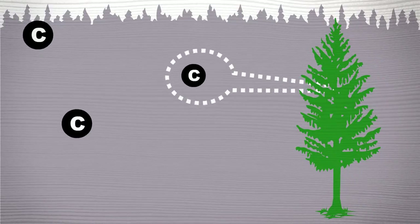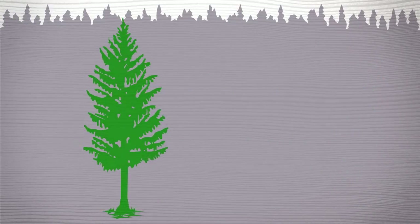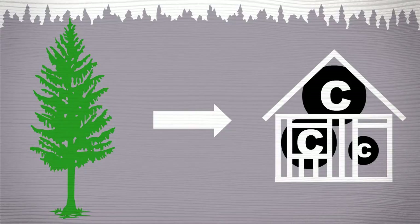Trees pull carbon out of the air and hold on to it. Even after trees are made into lumber, panels, or furniture, the wood is still keeping carbon out of our atmosphere.